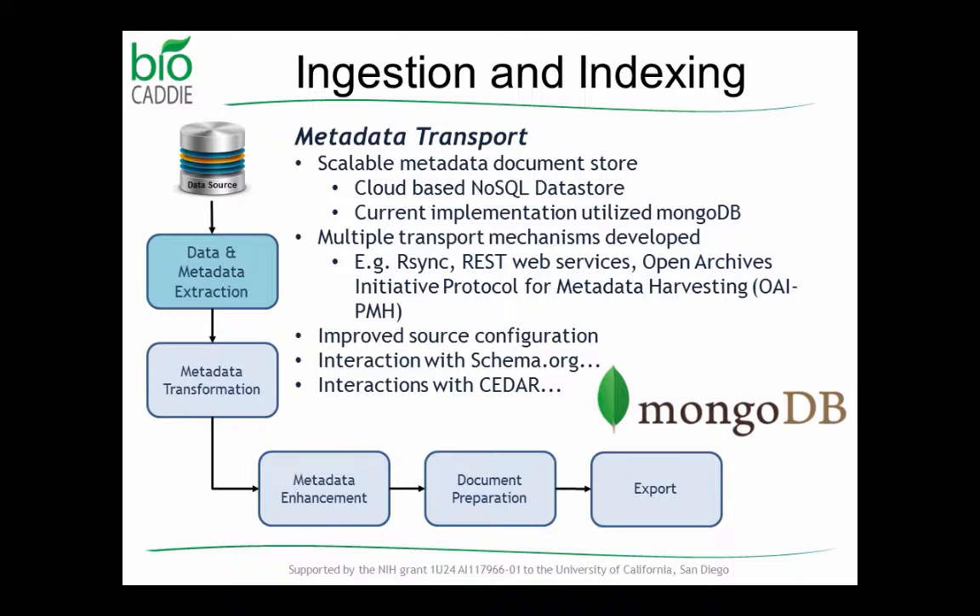In terms of pipeline development since the last presentation, there's been a lot of work improving the internals of the pipeline. These are things you don't actually see when you get an index document out at the end — improvements in source configuration, improvements in how the pipeline operates, and improvements in how the system is able to send documents out to be processed.